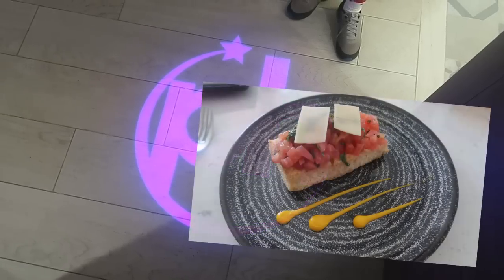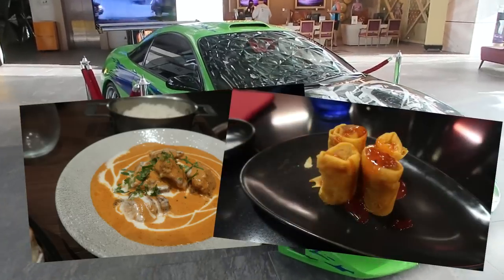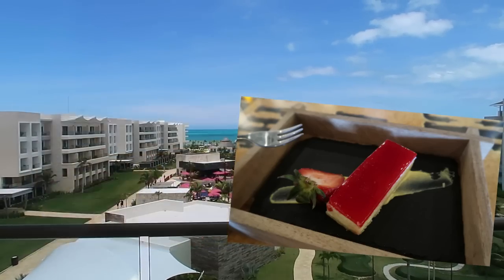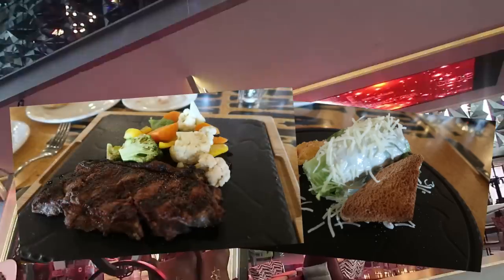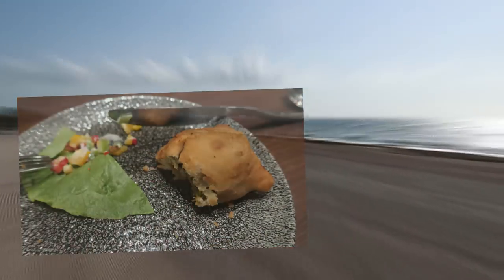Hi everyone! In June 2022 we had a two-week stay at the Planet Hollywood Cancun Hotel, which is in Costa Mujeres in Mexico. We absolutely love this hotel and there are so many options with the restaurants and the buffets, places where you can grab a snack. So what we thought we'd do is put all of the different food options that we experienced here in one video, so that you can have a look and if you're going here, maybe it'll give you a bit of an idea of where you want to head to first.